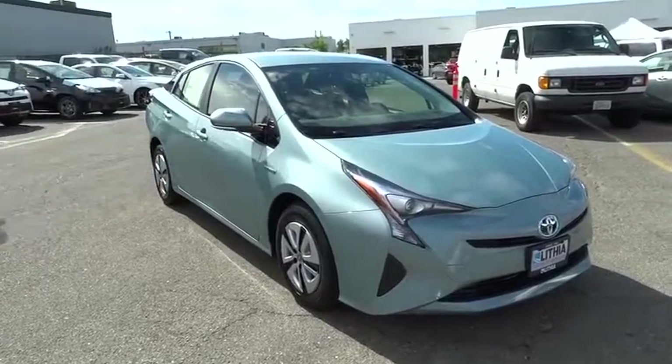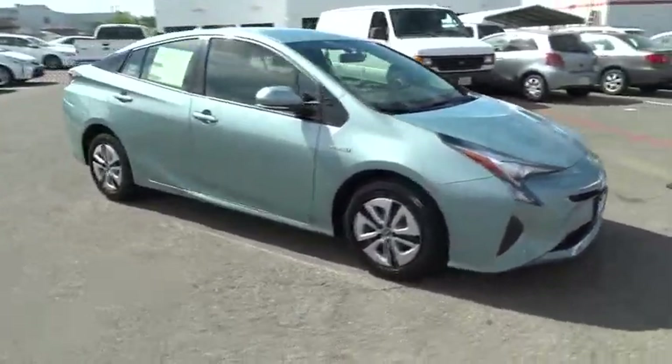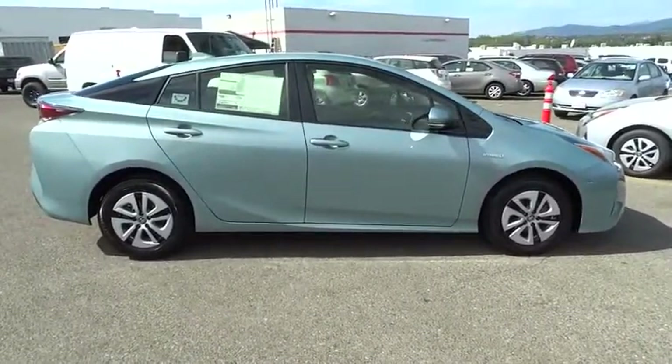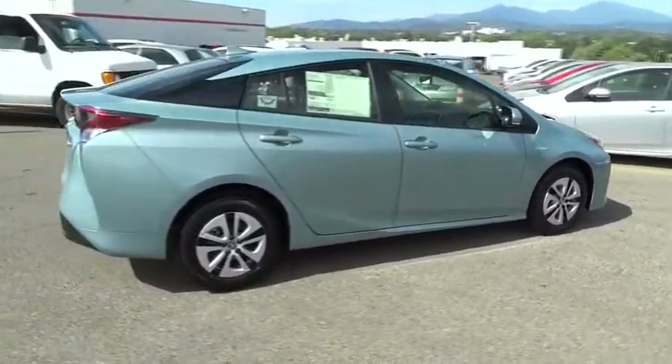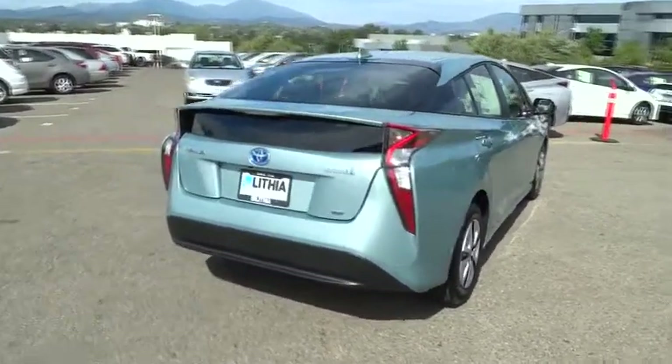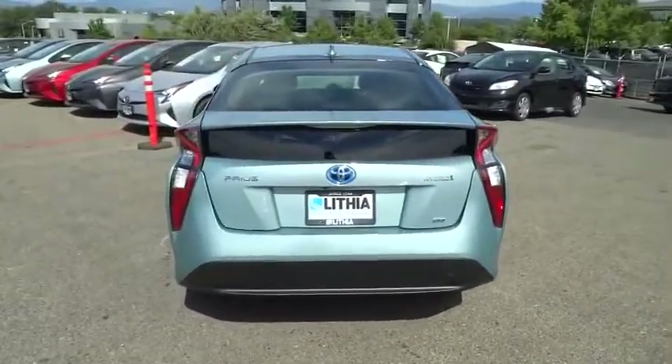2016 Toyota Prius. Prius offers harmony between man, nature, and machine. Using the wind, the sun, and advanced hybrid technology, Prius is a true full hybrid — one reason for its EPA estimated combined 50 MPG rating.